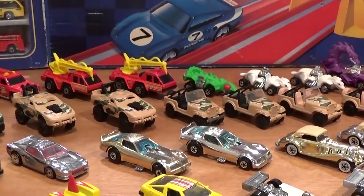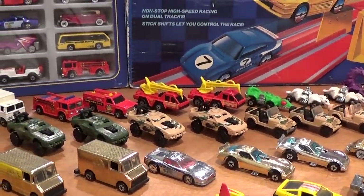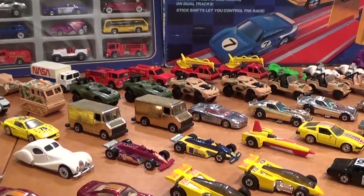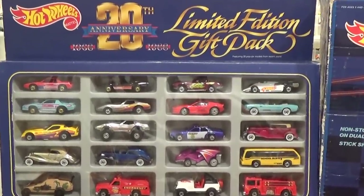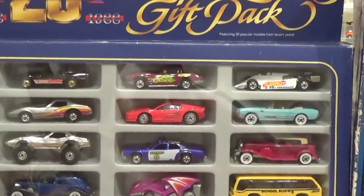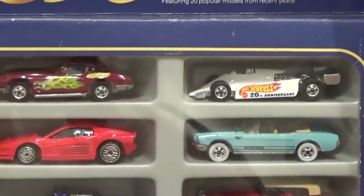Other vehicles released in 1988 were the Action Command vehicles, Work Horses, Speed Demons, Speed Fleet, and Classics. Like the Hot Wheels 3-car packs featuring the exclusive chrome vehicle, the 20th anniversary 20-car gift pack featured exclusive vehicles as well as a mixture of newly released vehicles from 1988 as well as some seen in previous years.